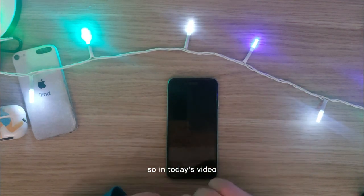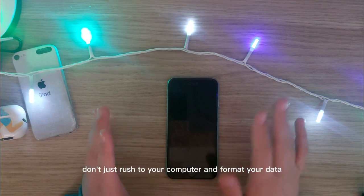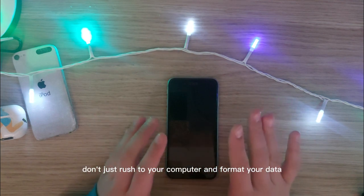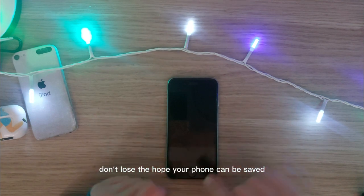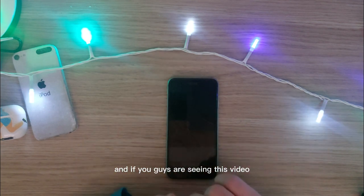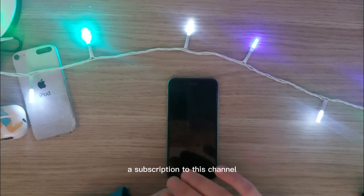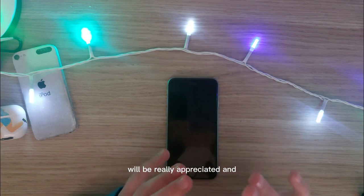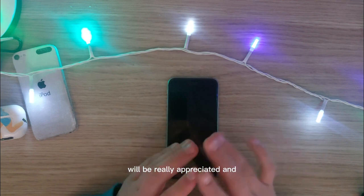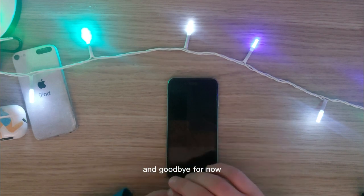So in today's video, I just want to tell you guys: don't just rush to your computer and format your data. Don't lose hope — your phone can be saved. If this video helped you in any way, subscribing to this channel would be really appreciated. With that, I'll see you guys next time. Goodbye for now.